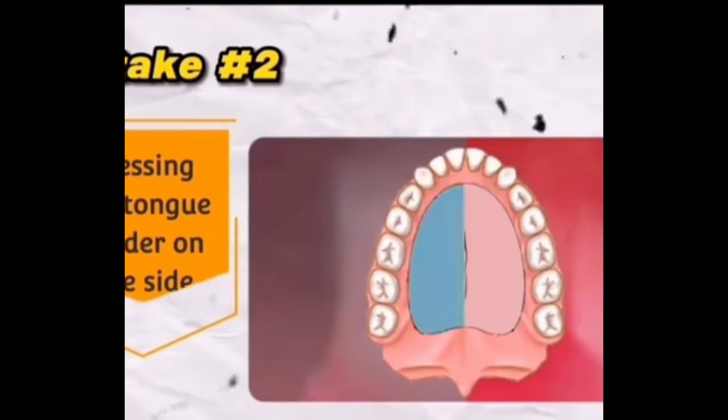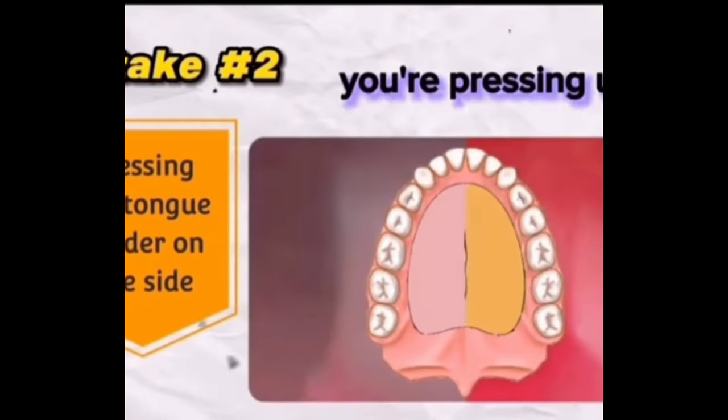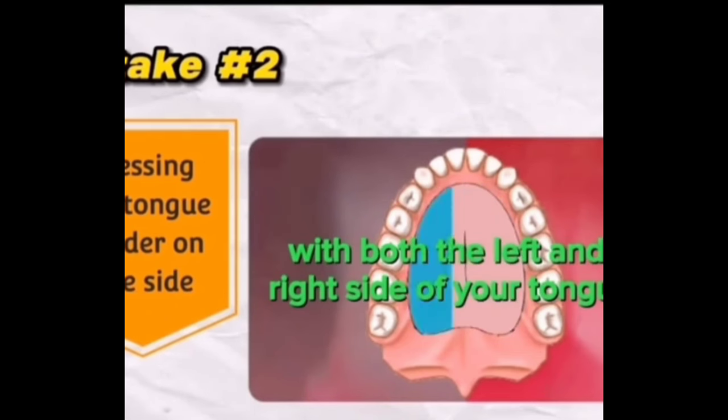Mistake number two: pressing harder on one side. Make sure you're pressing up on the upper palate evenly with both the left and right side of your tongue. If you don't, you might end up with a lopsided or asymmetrical face.